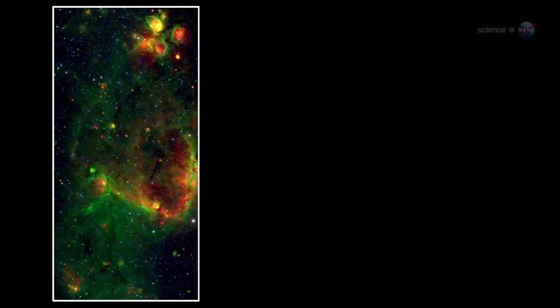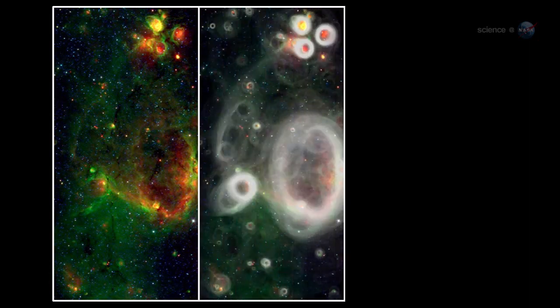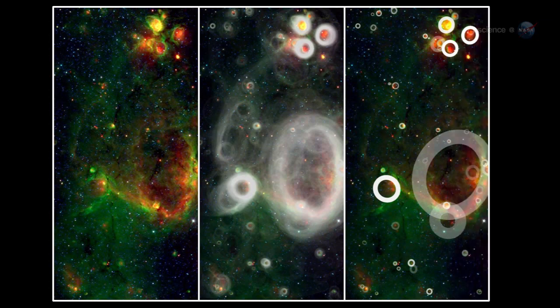Interstellar bubbles are a sign of star formation. Fast-moving winds from young, hot stars blow bubbles into the surrounding gas and dust from which they are formed. Because stars are born in groups, the bubbles tend to crowd together, overlapping in ways that can trick computers.